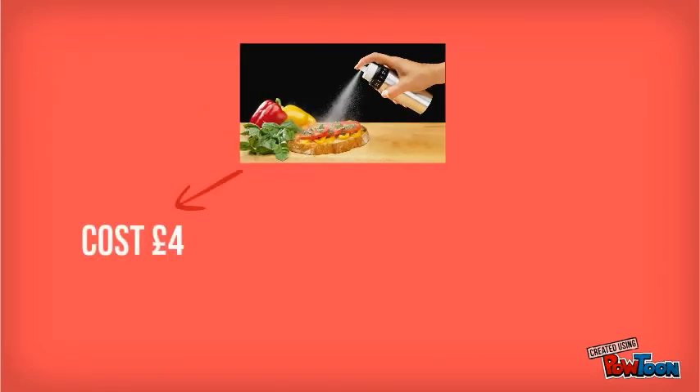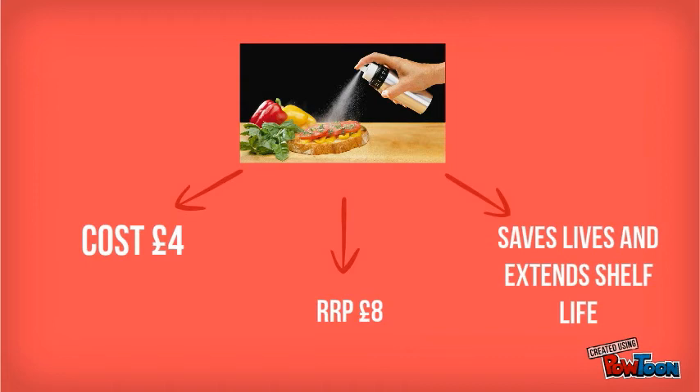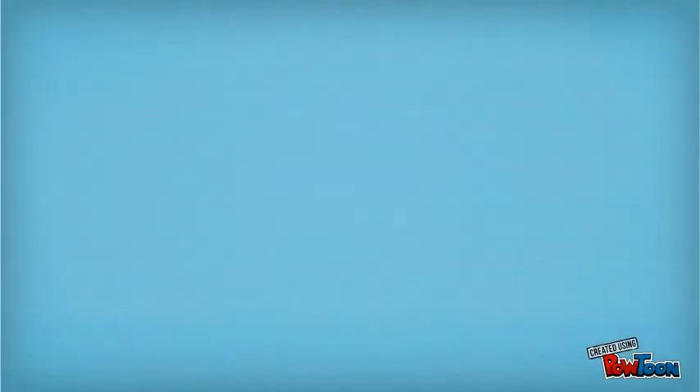The product costs you £4, the recommended retail price is £8, and it saves lives and extends shelf life. What's not to love?